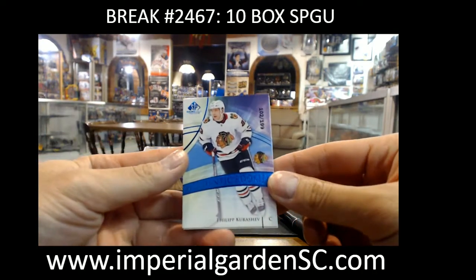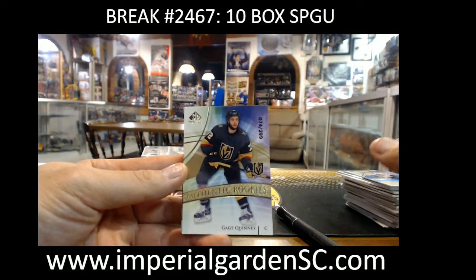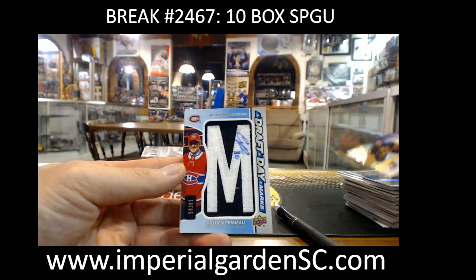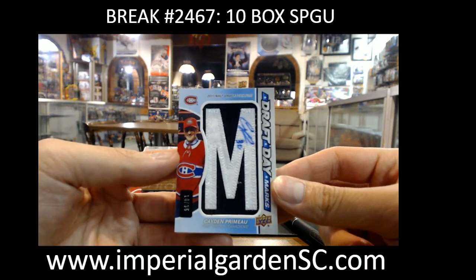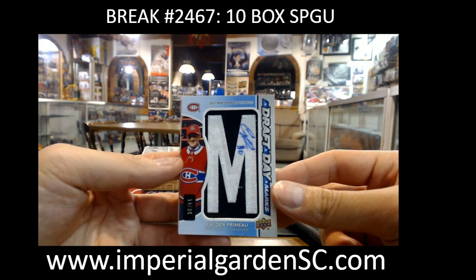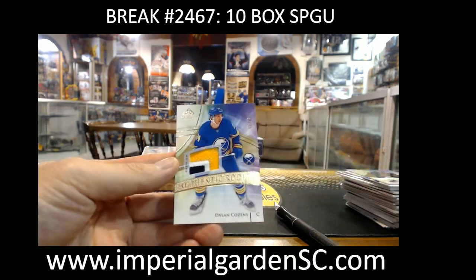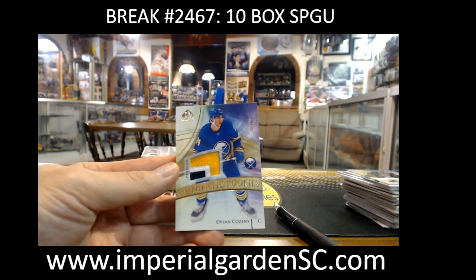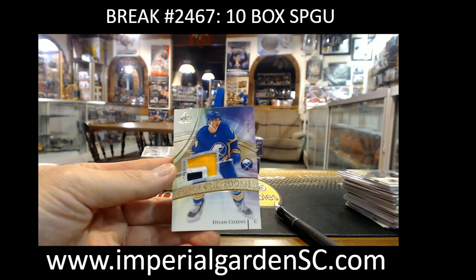Phillip Kurashev out of 199 for the Blackhawks, Gage Quinney out of 299 for Vegas, and Drew Draftmarks for the Montreal Canadiens 14 of 35. We got Caden Primo — the letter M — going out to John Mann, and Dylan Cousins three-color patch 65 of 65, last one of the print run, going out to KH Keys.